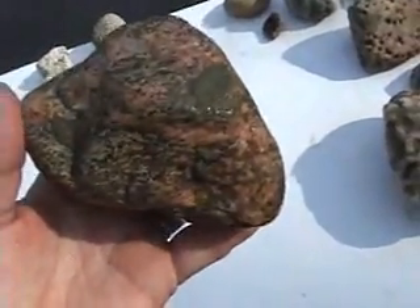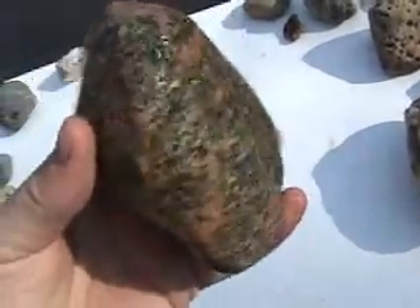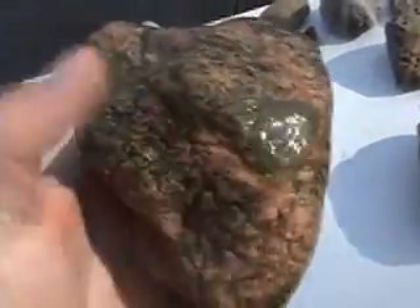Here's another granite, with a little bit of olivine mixed in as well. Not much olivine, but just enough — there's the green, there's the green.